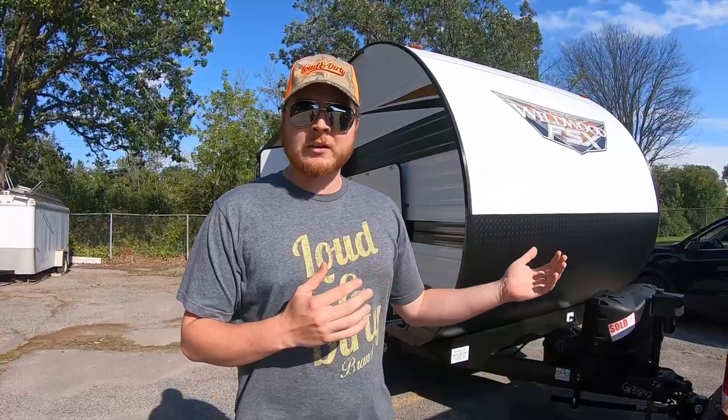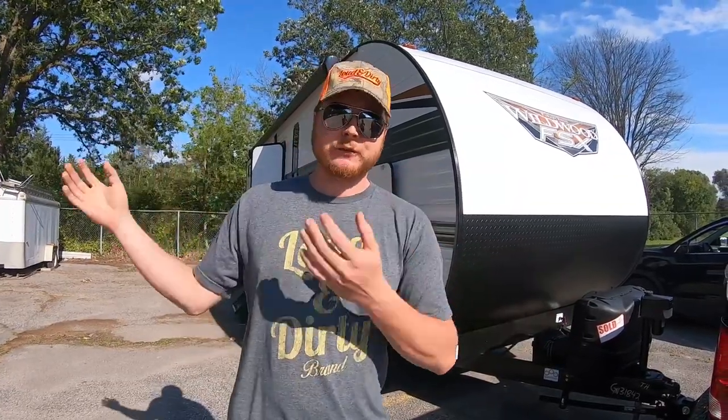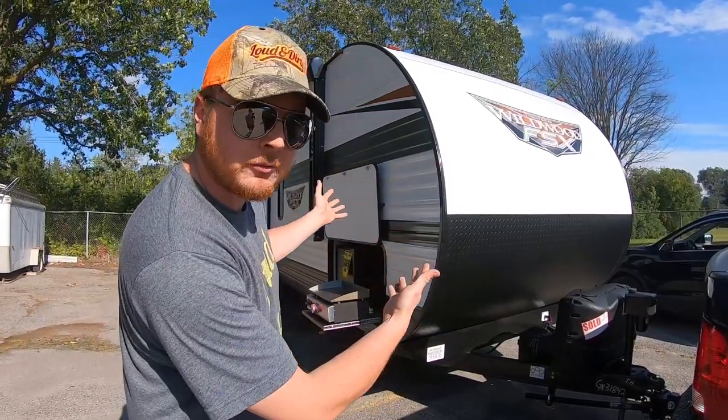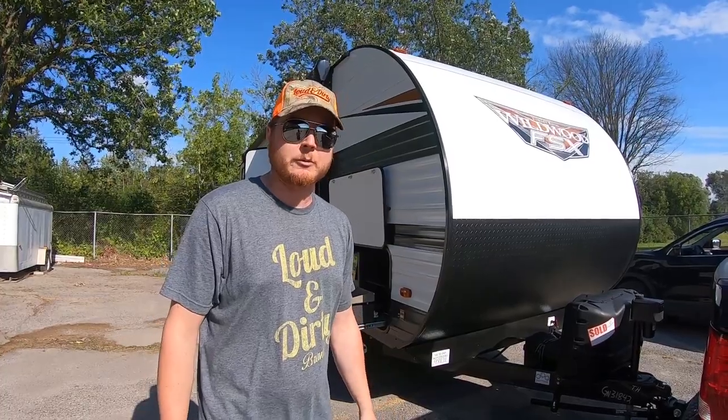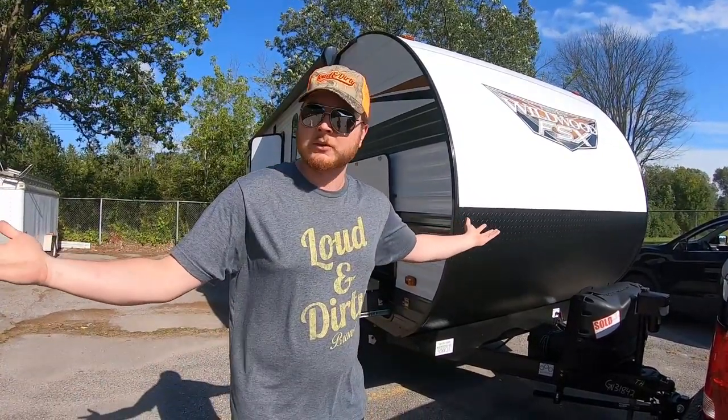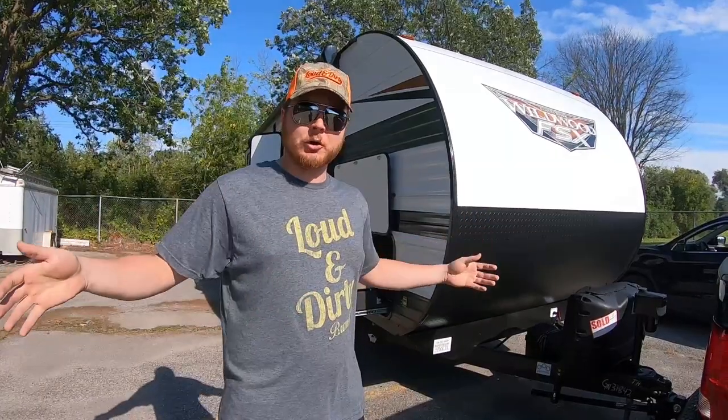The reason we bought this: we like going on adventures in the side-by-side. We don't like spending money on hotels and restaurants. This is a mobile hotel room and mobile restaurant — we can cook, and we cook better than most restaurants anyway. We can go anywhere with this, pack up and go for the weekend.